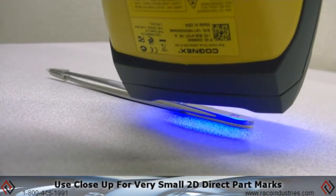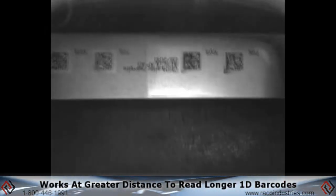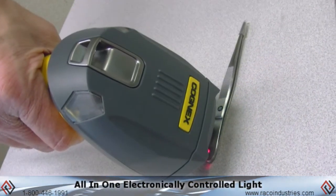This enables you to use the system close up for very small 2D direct part marks, as well as at a greater distance to read longer 1D barcodes with extremely fast response times. Ultralight illumination provides dark field, bright field, and diffused lighting all in one electronically controlled light.